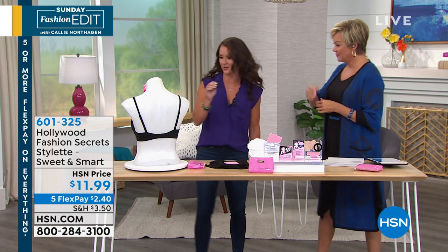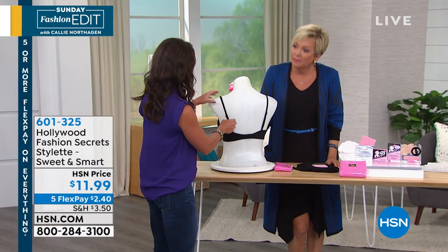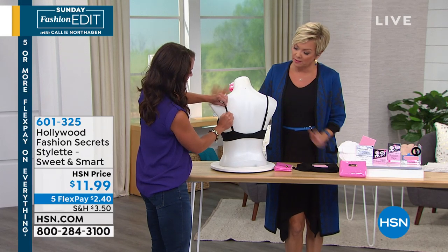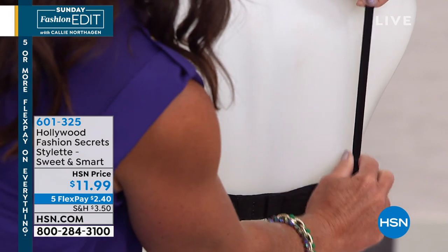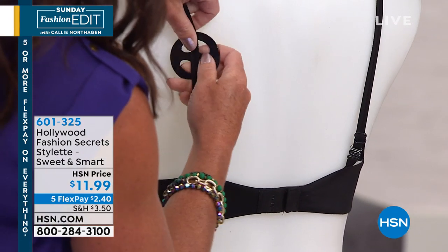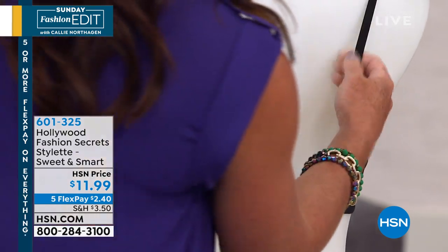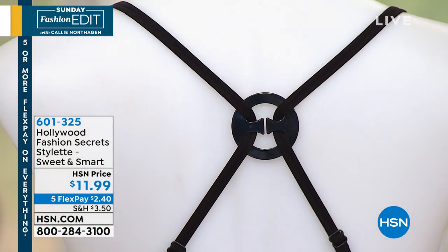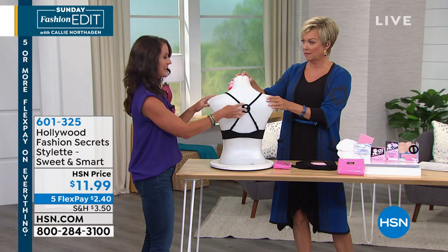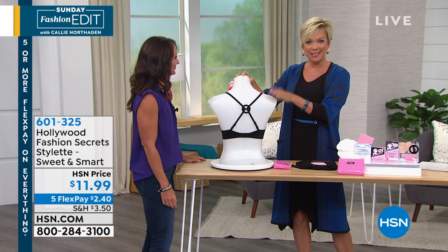We have the bra converting clip to show you — great especially for racerback style tops and dresses. All you do is loosen your straps all the way, then put the clip in each side. It's come in so handy. Bras are not cheap, so for a little clip in a $12 kit, you get a racerback bra. You get that clip converter.